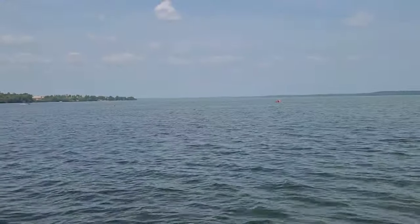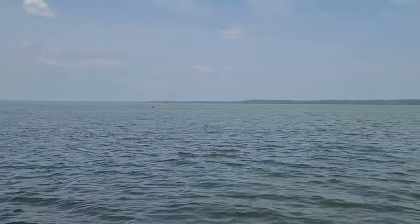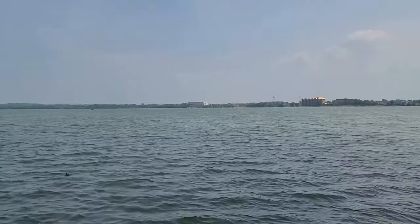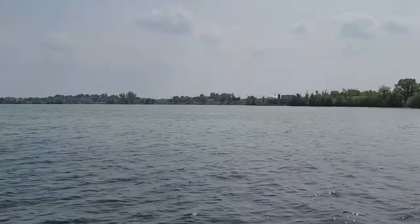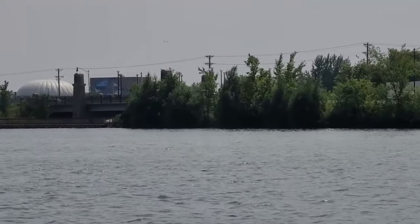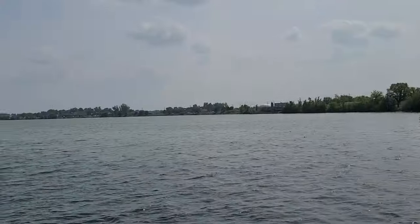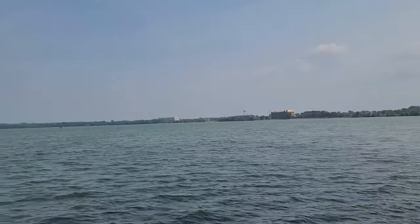Here in Bemidji, Minnesota, we also have Lake Bemidji, which is a very large lake. The Mississippi River flows through it — it's going to come in under the bridge over here, which is probably the first place that it crosses a four-lane highway, and then it continues on from there.